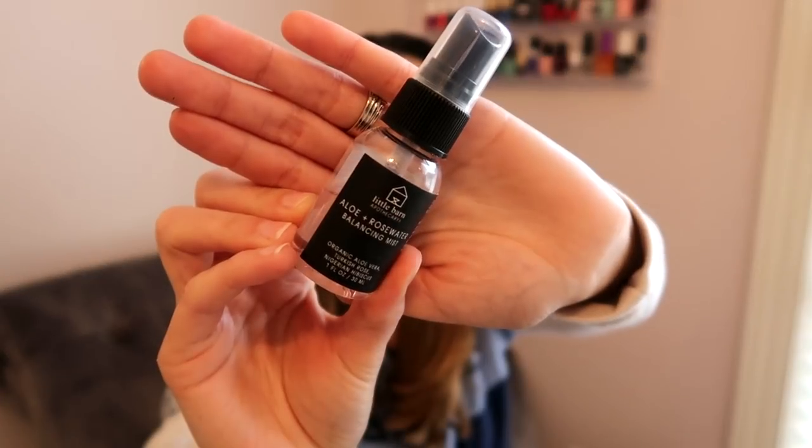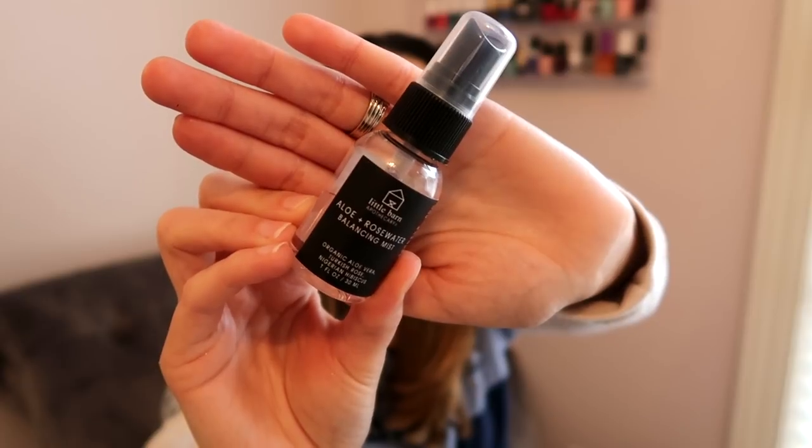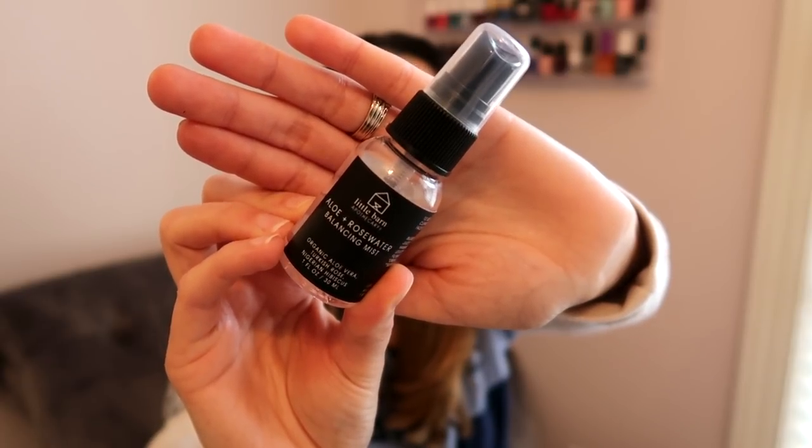I'm also still using my Little Barn Aloe and Rose Butter Balancing Mist. I use this as a toner, and also throughout the day just to freshen up my face when I need a little pick-me-up. This is really nice — I have a coconut one that I purchased as well. This one I believe I got from a Petit Vour box and I do like it a lot.